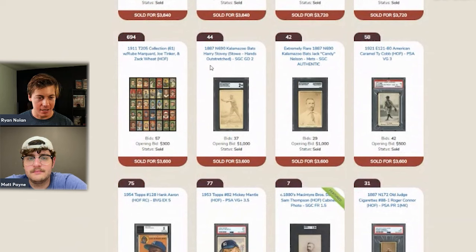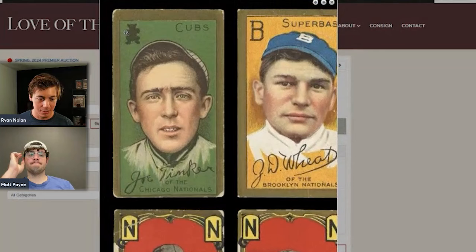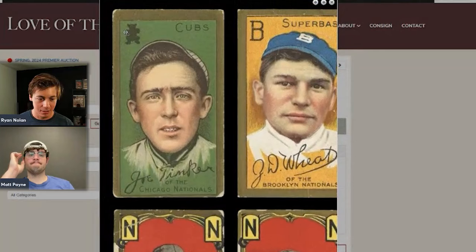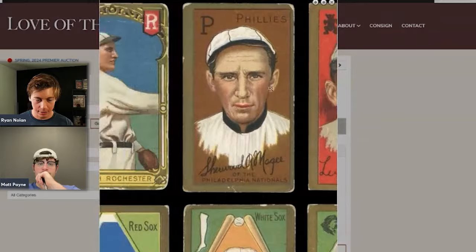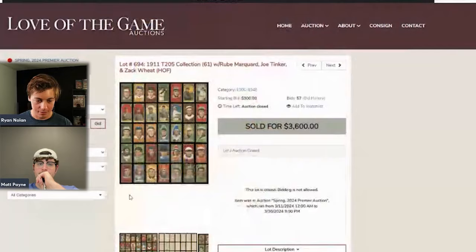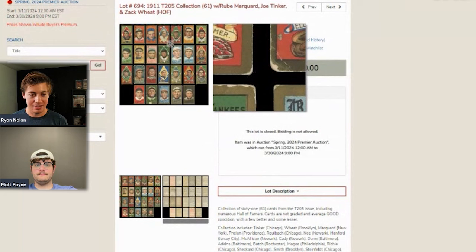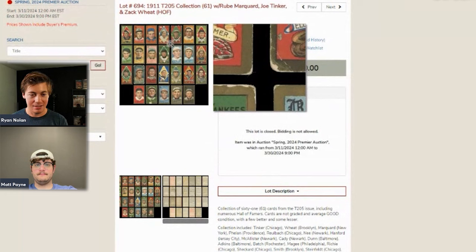A T205 collection of 61 cards sold for $3,600 — about $59 per card, which is a really good price. The collection includes Tinker and Marquard, both of which are $100-plus cards individually. The cards look to be in pretty decent shape on the front. The hosts suggest a dealer could grade a few key cards, put the rest in a T205 display case for a card show — they always grab people's attention. Congrats to whoever picked that one up.